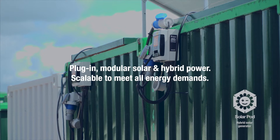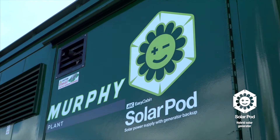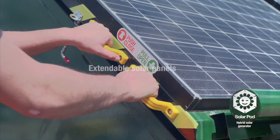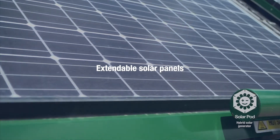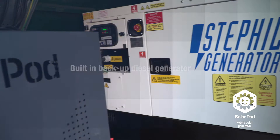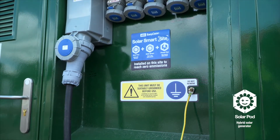The keystone is the Solar Pod. It houses all the systems needed to generate and store solar power and distribute it to where it's needed on the site. Integral to the Solar Pod is a backup generator to charge batteries when power demand is high or solar input is low.